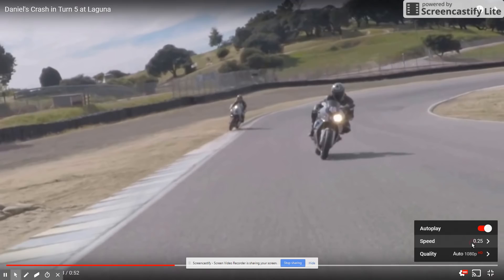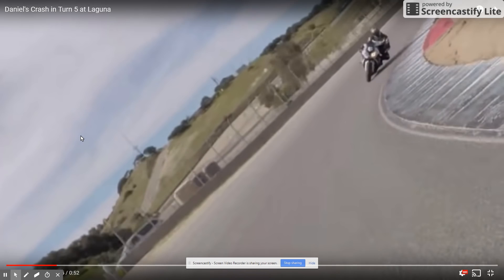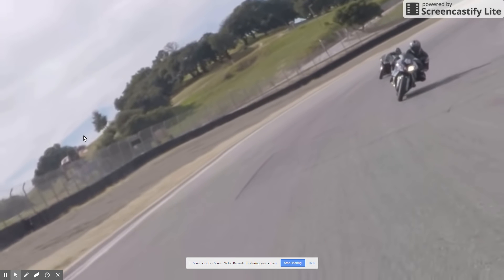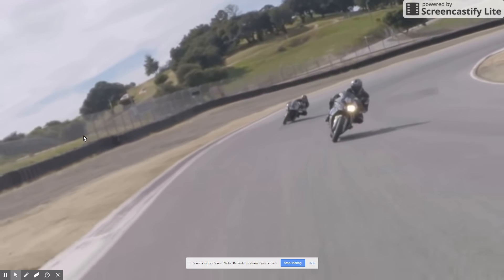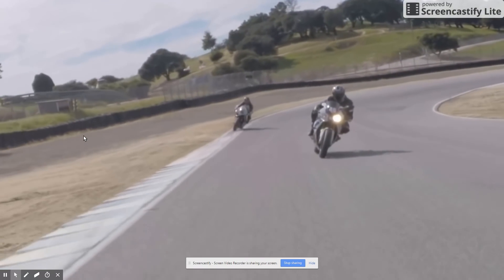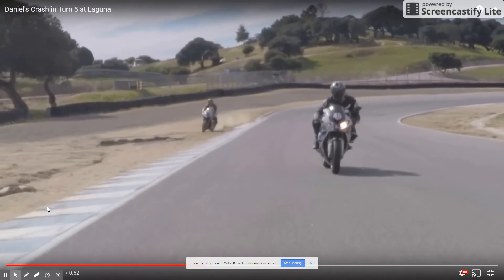Now we'll go back and watch it at full speed. Let's take it to about right here and watch what happened. Coming around, everything's fun — let's roll on that throttle and rip it up this straightaway. Uh-oh, going too fast. Maybe I should roll off a little bit. Nope, didn't do it. Off into the gravel. And then the rest is history with this sandbag.